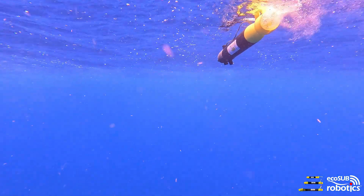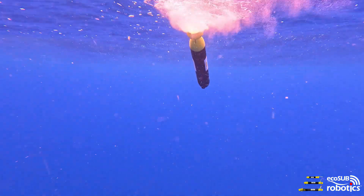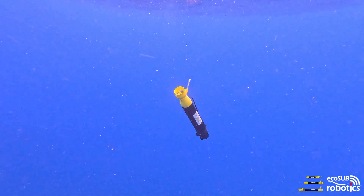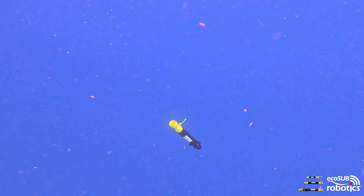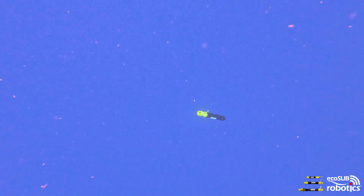It's worth taking a minute to think about what we're doing, and to do that some context is required to consider what scientists can use to collect data at 2,000 meters. For most, it involves a research vessel with a CTD on a winch — expensive, requiring a decent-sized vessel and crew. Most AUVs can't do this; they're limited to depths of around 300 meters.